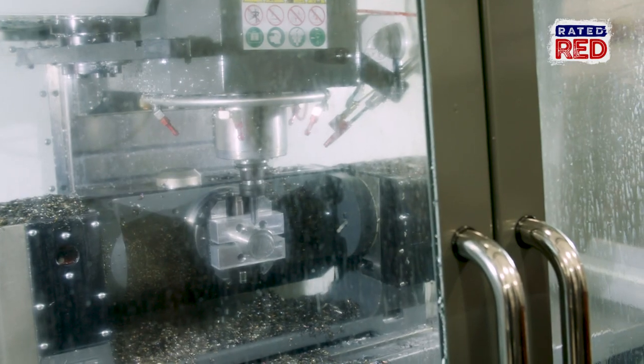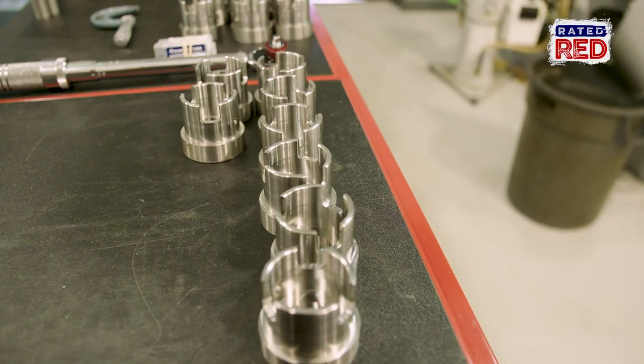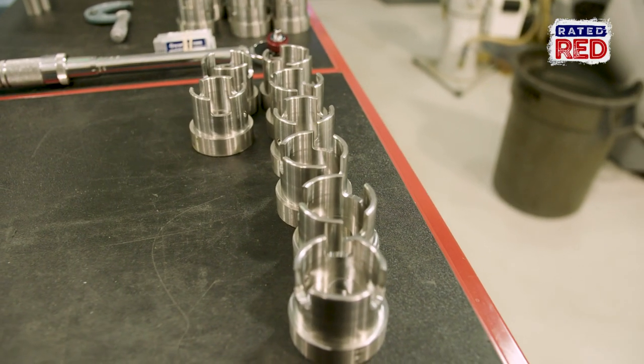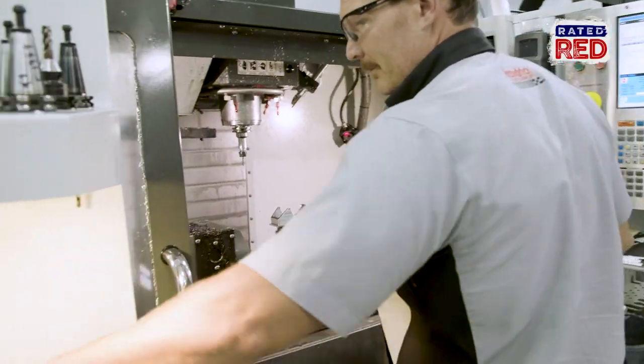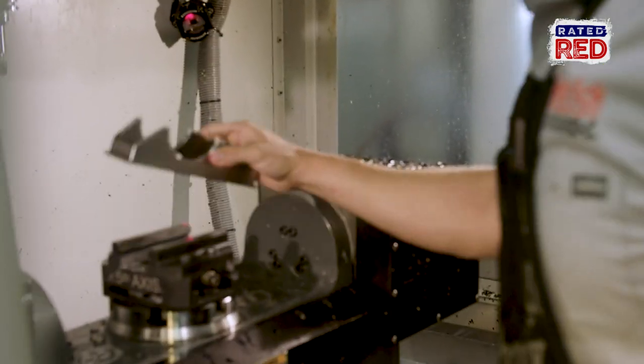And what are some examples of different parts that you make here? Well, we make a lot of components for our engines, of course. All the pulleys and the accessory drives, we all make in-house. Different brackets, different mounting things. And then the actual work on the cylinder heads and the cylinder blocks we do here in-house.